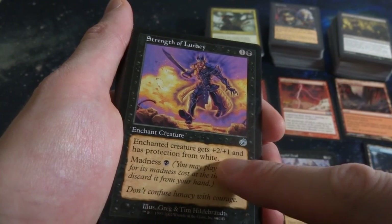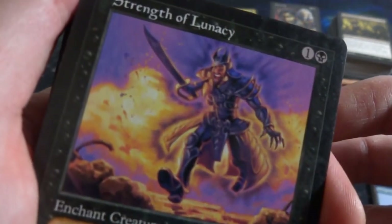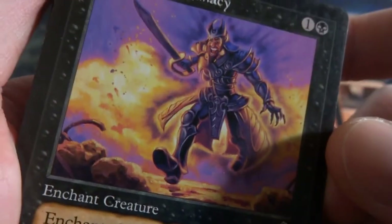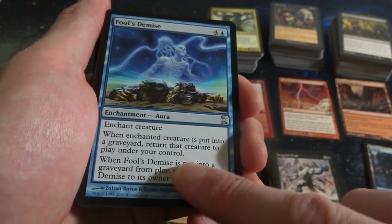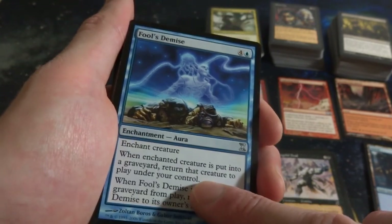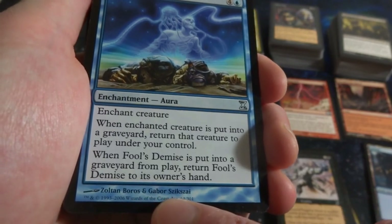Torment Strength of Lunacy - one and a black, Enchant creature, it's plus-1 and protected from white. Has a Madness cost - I think Torment is the set where Madness became a thing. Cool ability, beautiful purple and orange background. What is this? Time Spiral - Fool's Demise, four and a blue, Enchant creature. When enchanted creature is put into a graveyard, return it to play under your control. When it's put into a graveyard from play, return Fool's Demise to its owner's hand. Very cool, so you put this on a creature, when the creature dies it comes back, and the enchantment returns to your hand.